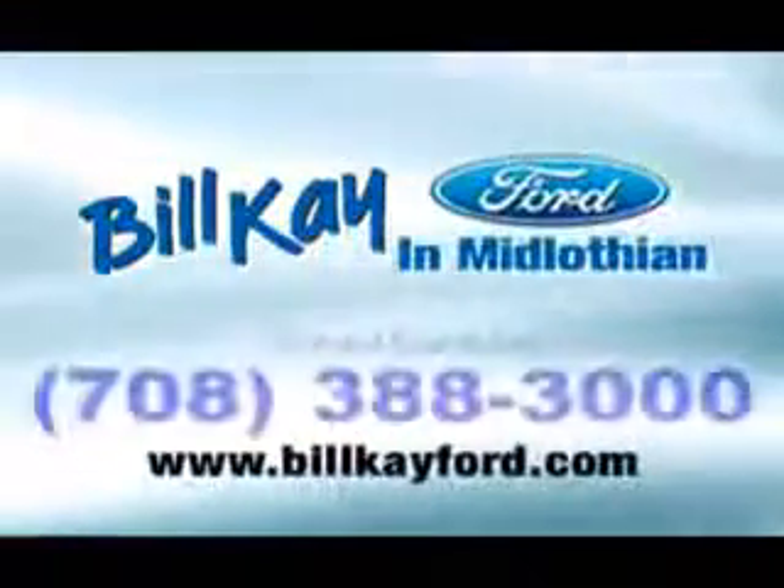See how little you pay when you buy from Bill K. Welcome to Bill K. Ford in Midlothian.